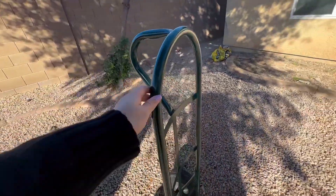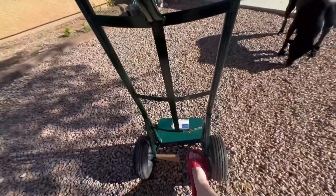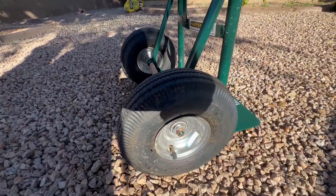This hand truck can hold up to an astonishing 800 pounds. Goplas knows their stuff when it comes to providing superior instruments. From hand trucks to moving blankets, they've got everything you need for construction, woodworking, mechanical maintenance, and home repair projects.